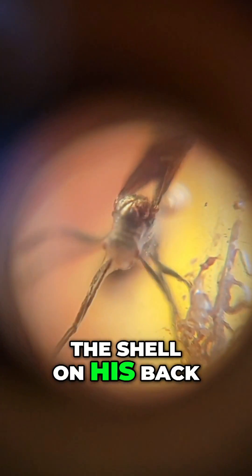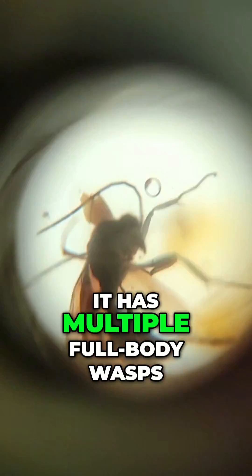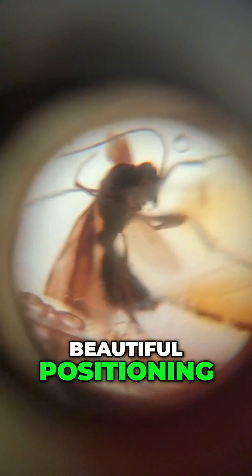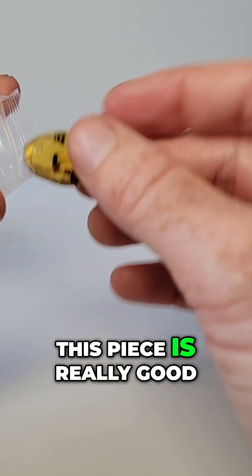Look, you can see the shell on his back. This piece has a lot of good qualities. If somebody's looking for a really good piece, this has it — multiple full-body wasps, museum clarity, beautiful positioning, Dominican amber. This piece is really good.